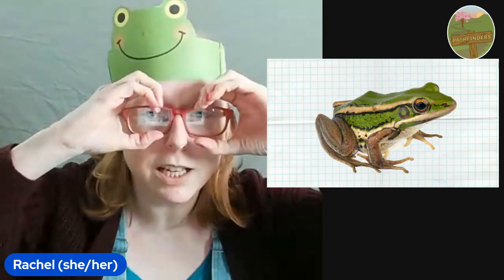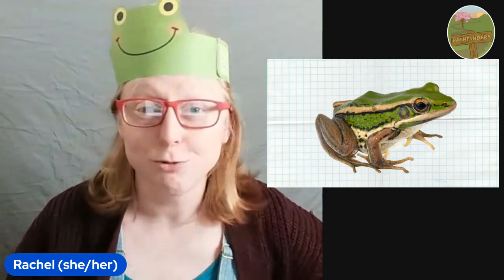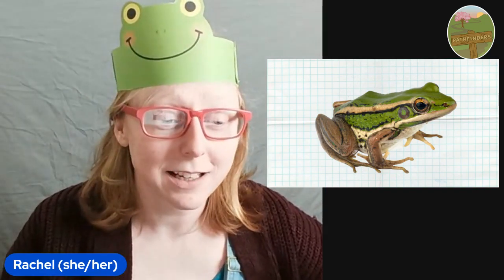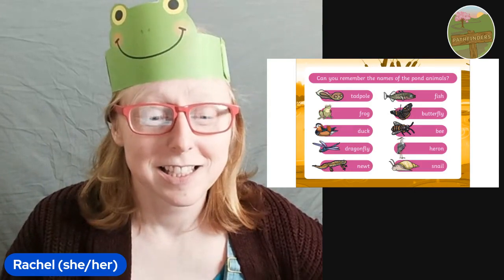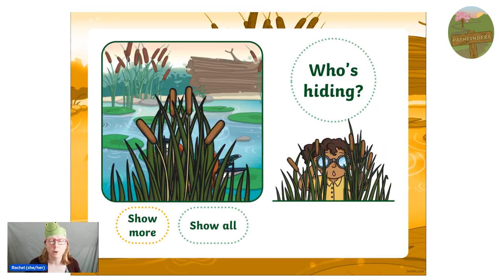I wonder how good you are at spotting things. We're going to play a quick game called I Spy. You know how to play it, but we're going to be by the pond. We're going to have our binoculars ready to see what we can spot through the bulrushes. Are you ready? Get your binoculars out. Give them a little bit of a polish if you need to. So these are some of the animals that you might find at the pond. Let's see what we can spot through the bulrushes. Look closely.